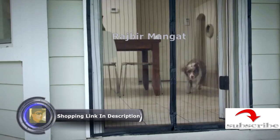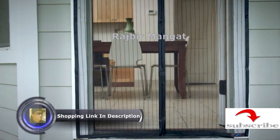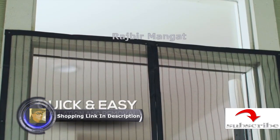Great for kids and pets. This screen door fits all types of doors up to 38 by 82 inches. It's retractable and frameless, perfect for easy storage.